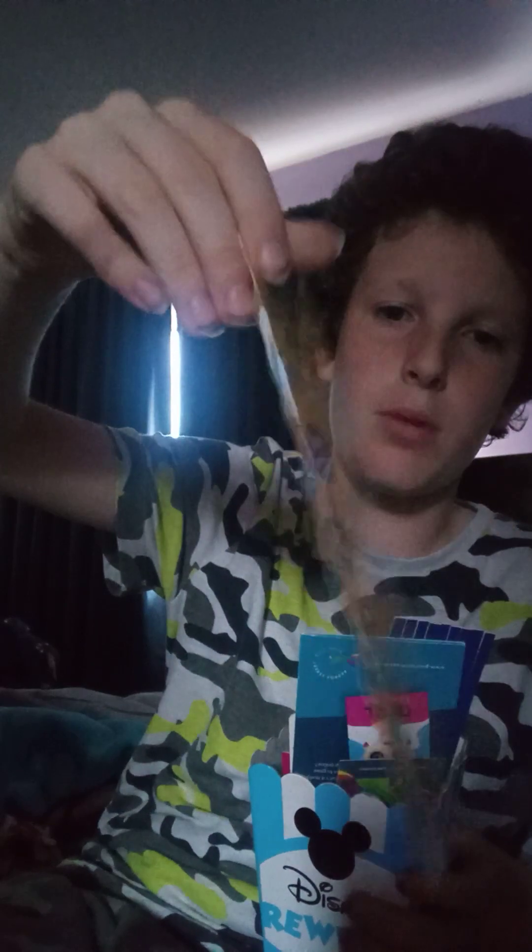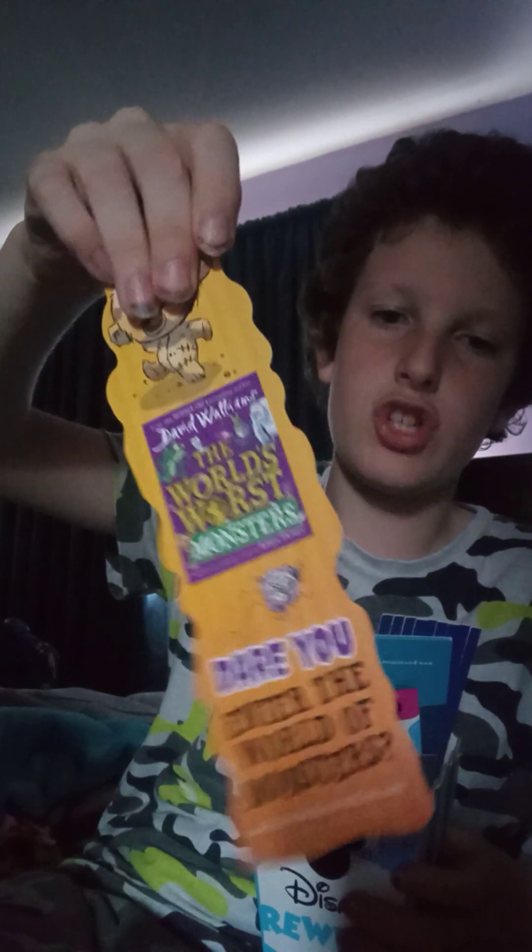First we've got the World's Worst Ministers bookmark, which I got when I won a chapter sampler — that's getting laminated tomorrow. Then I've got a sloth 3D bookmark, which did have a ribbon where the hole is but it came off. It doesn't matter though, it still works.